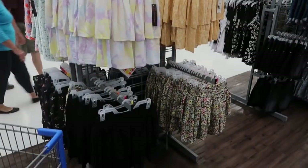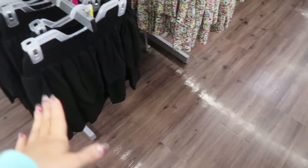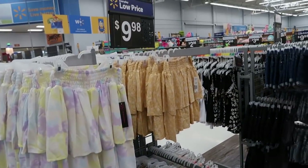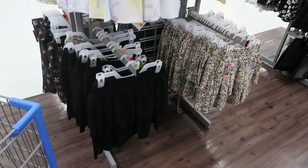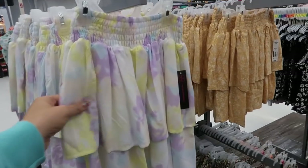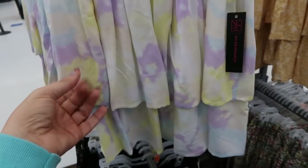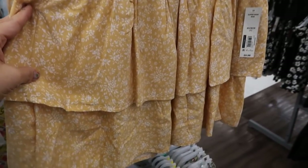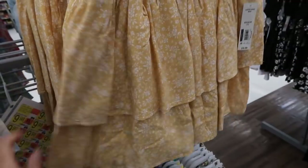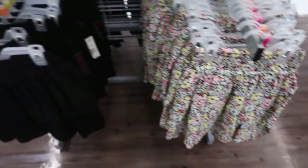I'm seeing some new skirts from No Boundaries. I showed this one in my haul last week — they're $9.98. I got the large, I wish I got the medium, so I'd say they run a little bit bigger. Some of the other colors: there's a tie-dye pastel, a yellow and white floral that looks like a Free People dupe, and then a black, white, and pink floral — so really cute.